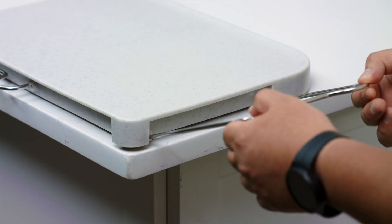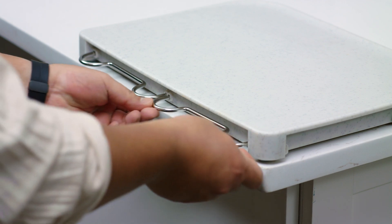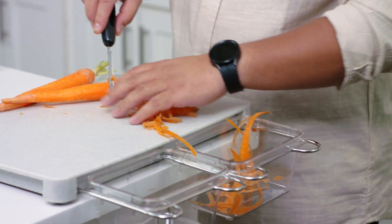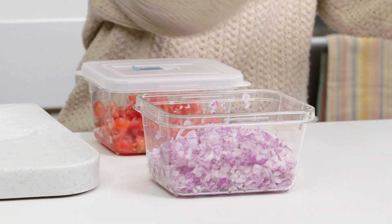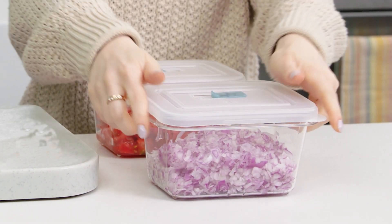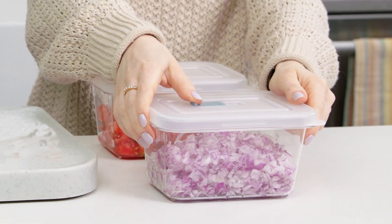The two adjustable wire racks let your containers hang over the counter, helping you clear scraps or collect chopped ingredients away from your cutting board. The two five-cup prep containers have vented lids that regulate airflow, creating a great environment to store produce.